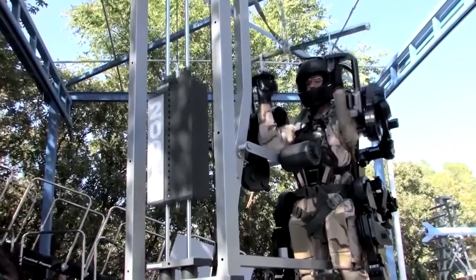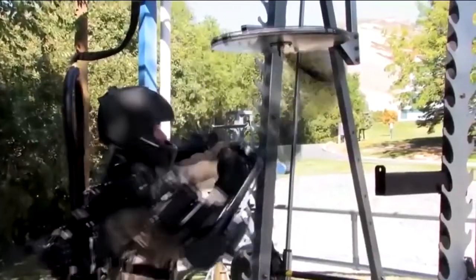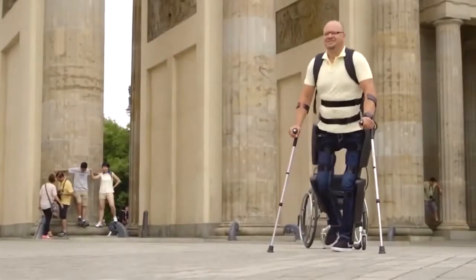While wearing this exoskeleton, you can carry objects weighing 90 kilograms for miles without any effort. With this exoskeleton, even people with severe disabilities can walk again.